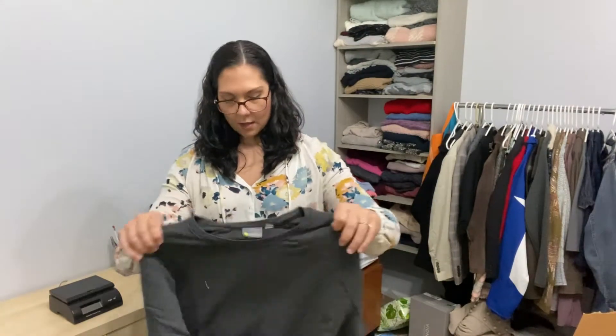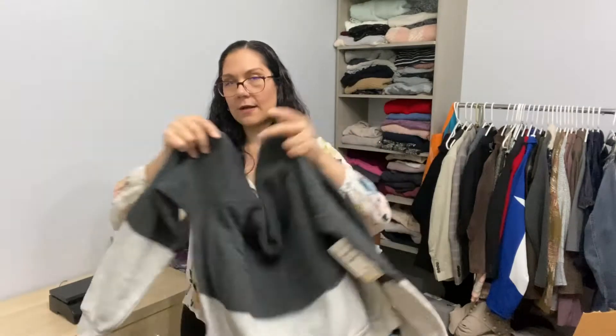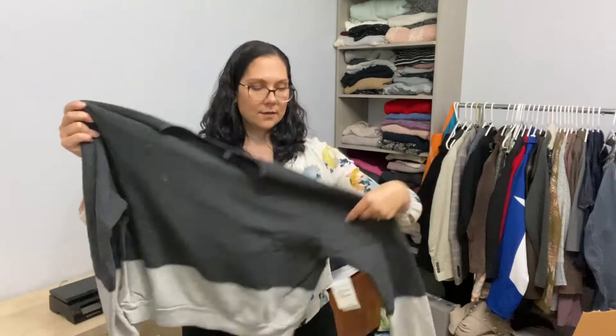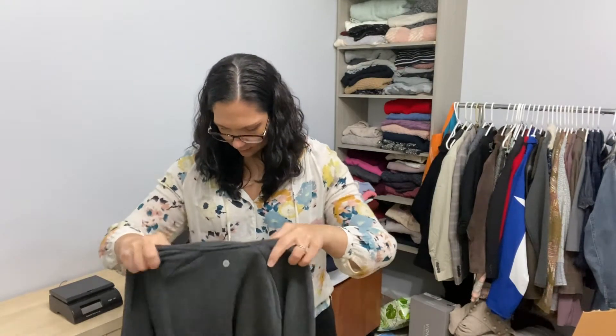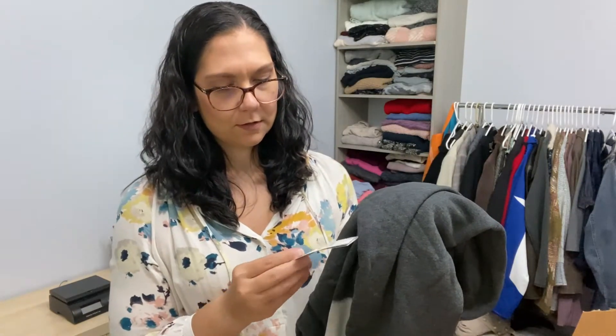This is Zella. I actually almost ordered — they had entire boxes of Zella dip dye sweatshirts, so I'm kind of glad I'm getting one in this box. This is a Zella sweatshirt, size medium, new with tags. This is from Nordstrom, originally $69.